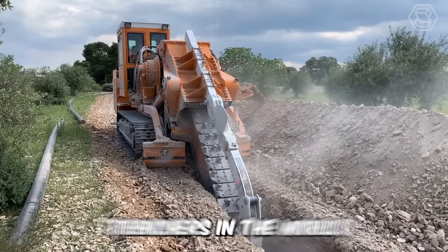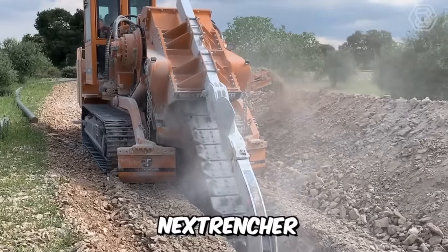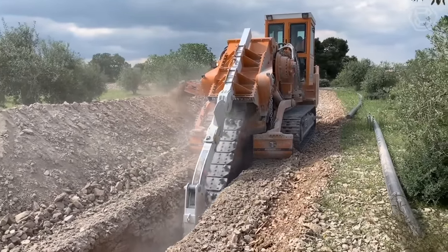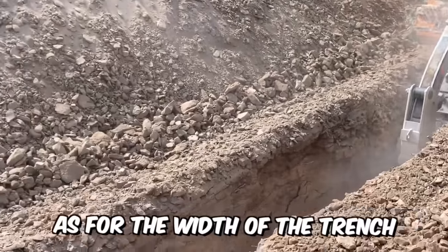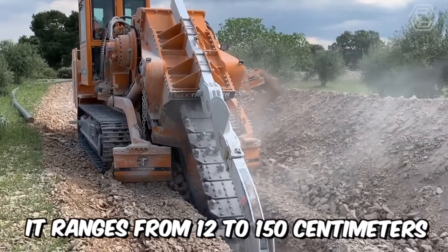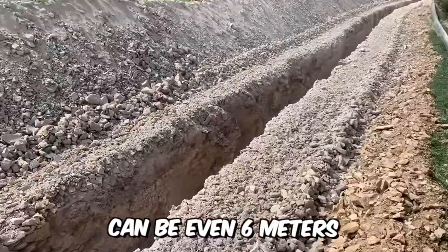One of the largest chain trenchers in the world is the famous NexTrencher. It is designed for laying large diameter pipes and digging deep trenches, and is powered by an 800-horsepower diesel engine. The width of the trench it can lay ranges from 12 to 150 centimeters, and its depth can be up to 6 meters.